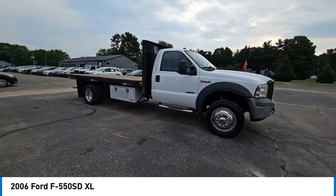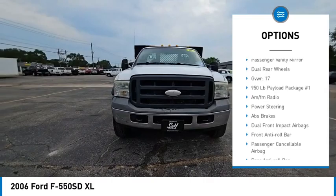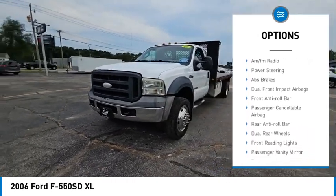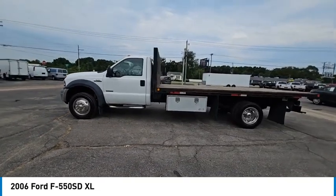Here are some of this vehicle's great options: dual airbags, power steering, four wheel disc brakes, tachometer, front reading lamps, passenger vanity mirror, and dual rear wheels. Come take a test drive today.